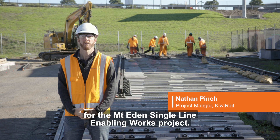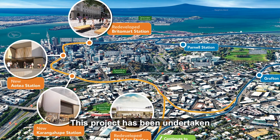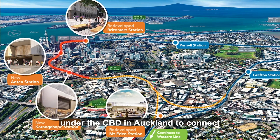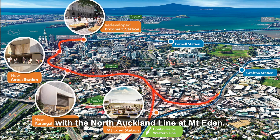I'm Nathan Pinch, the project manager for the Mount Eden Single Line Enabling Works project. This project is being undertaken on behalf of City Rail Link Limited to enable the City Rail Link tunnel under the CBD in Auckland to connect with the North Auckland line at Mount Eden.